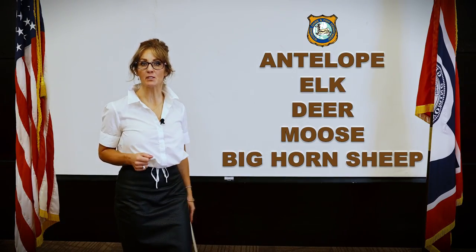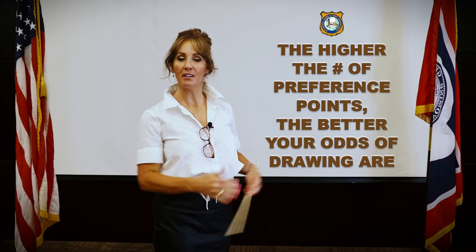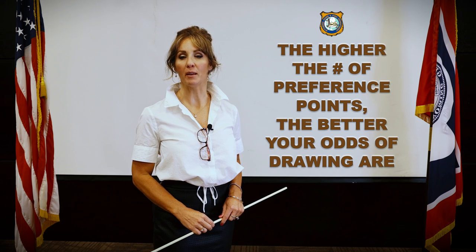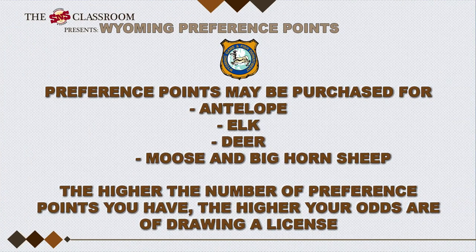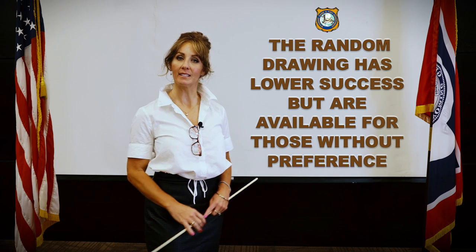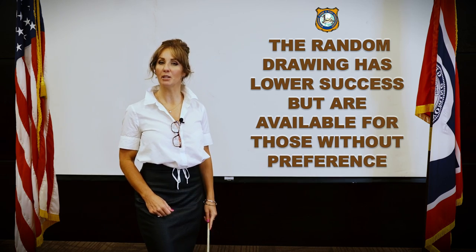To put it simply, preference points are a way to improve your odds of drawing a license. In the draw, 75% of available licenses will be allocated to non-residents with preference points. The higher the number of points you have, the higher your chances of successfully drawing. Preference points only cost a small fee, but they open the door to some of the very best hunting opportunities Wyoming has to offer. The remaining 25% of available licenses are allocated to a random drawing, intended to provide everyone who applies a chance of drawing a license regardless of how many preference points they have. The odds of success in the random drawing are obviously at a much lower rate.